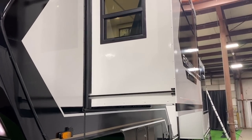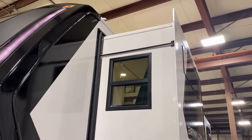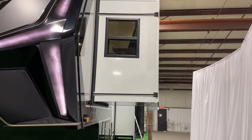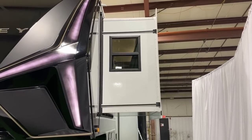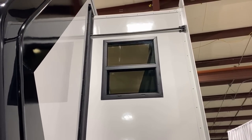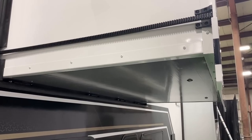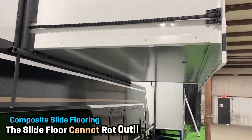They shunned the traditional Schwintek bed slide system and went with a Power Gear system — the same kind of thing you see on a lot of big motorhomes. There are reliability aspects to it, and it also allows for a much deeper bed slide. In this big wide body, it really opens things up. And as we go around, you may notice the square flow windows on the outside. The floors of all the slide-outs are composite, so if you ever have a leak, your slide floor is not going to rot out from under you.